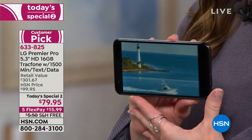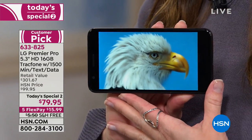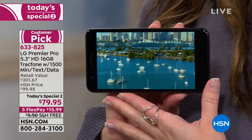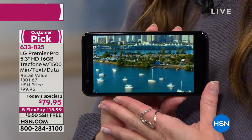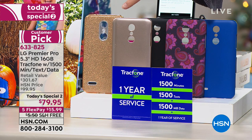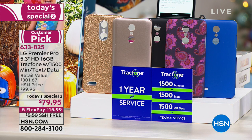This is a Today's Special — the second Today's Special. The value is good for today and today only. Not only do you get the phone, you get all the minutes, all the data, all the texts. We're even including the car charger and the case. If you're giving this as a holiday gift, we have beautiful gold glitter, rose gold, black, paisley, and blue color options.